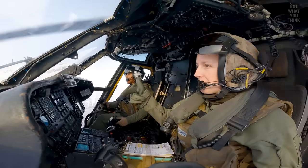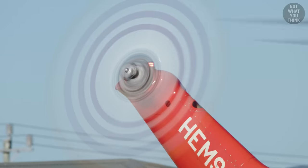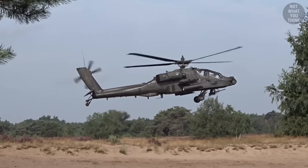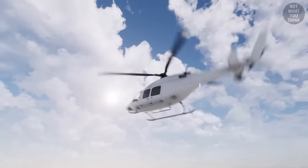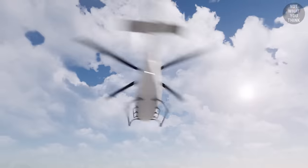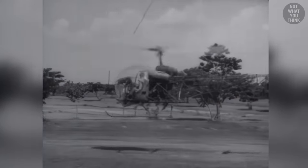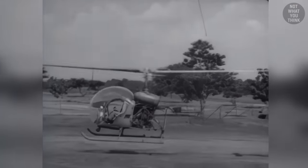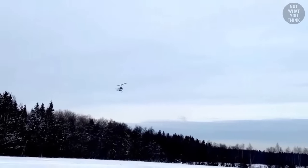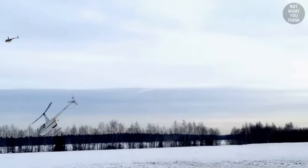Sometimes a pilot is forced to enter autorotation even when the engine is working fine, and that happens when there is an issue with the tail rotor. One of the functions of the tail rotor is counteracting the torque of the main rotor — without it, the torque would rotate the helicopter out of control. In case of tail rotor failure, the pilot can disengage power from the main rotors to initiate autorotation. This stops the helicopter from rotating uncontrollably, because even though the main rotor blades continue to turn during autorotation, since the power is not generated by the engine, there is virtually no torque.